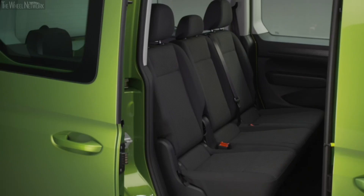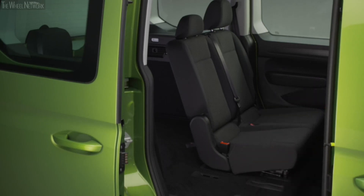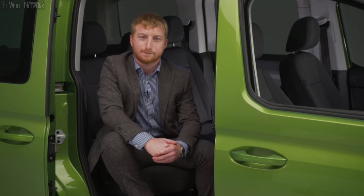With increased space, there's plenty of room for everyone. The short wheelbase Caddy is equipped with a two-seater bench and a single seat in the second row, which is foldable, tippable, and fully removable — turning your day-to-day runaround into a van ready for life's bigger jobs and hobbies. Maxi models add two more single seats in the third row, which are lightweight and also removable. All rear outer seats feature ISOFIX and top tether.